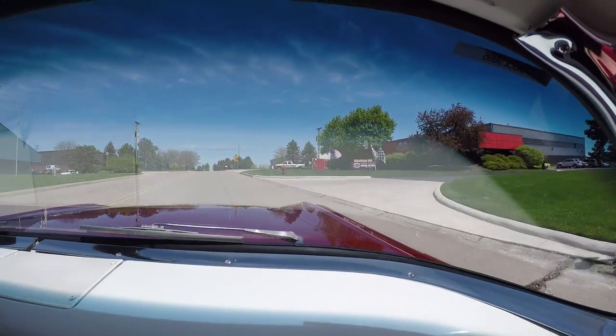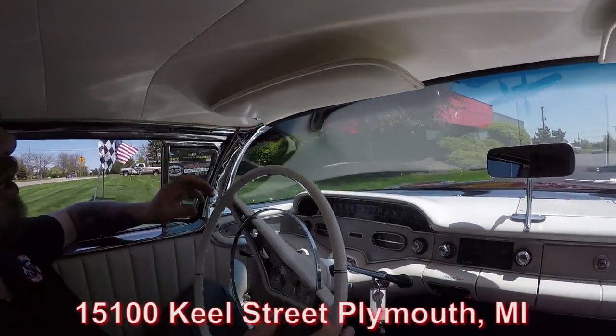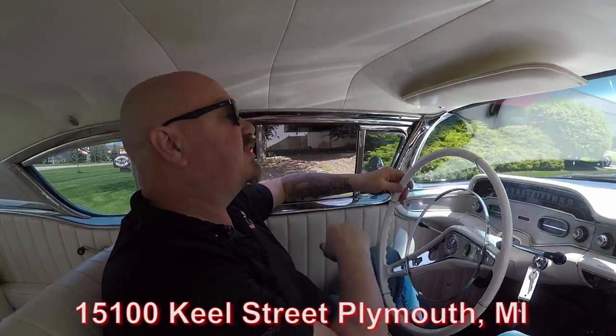Here's our shop. We're at 15100 Keel Street in Plymouth, Michigan. Now stick around because we're going to get it up on the lift so you can check out the bottom side. Then we're going to pop the hood and take a look at the big block under the hood.